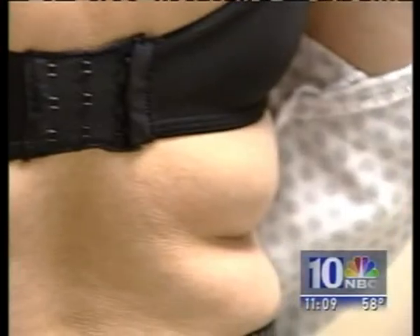Bra fat, bra bulge — call it what you will. Even thin women have it and it's hard to get rid of. I'm NBC 10 News medical reporter Sherry Bank. We'll tell you what works to get rid of it on the Health Watch.